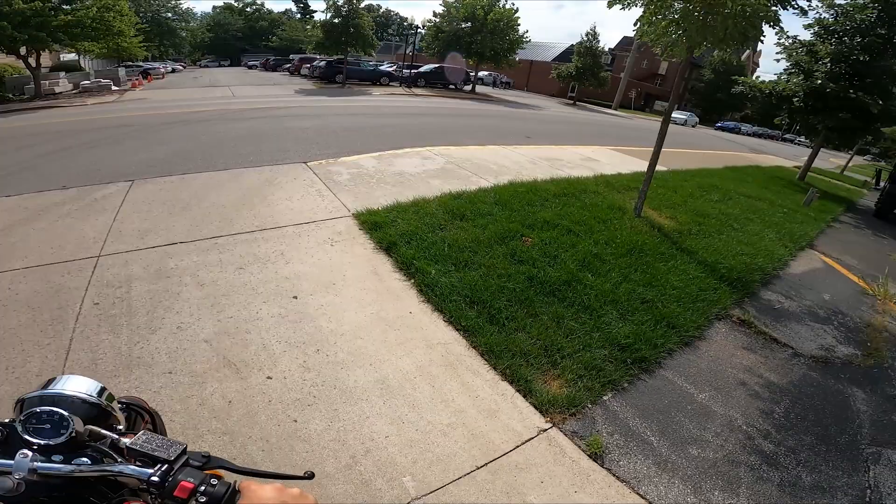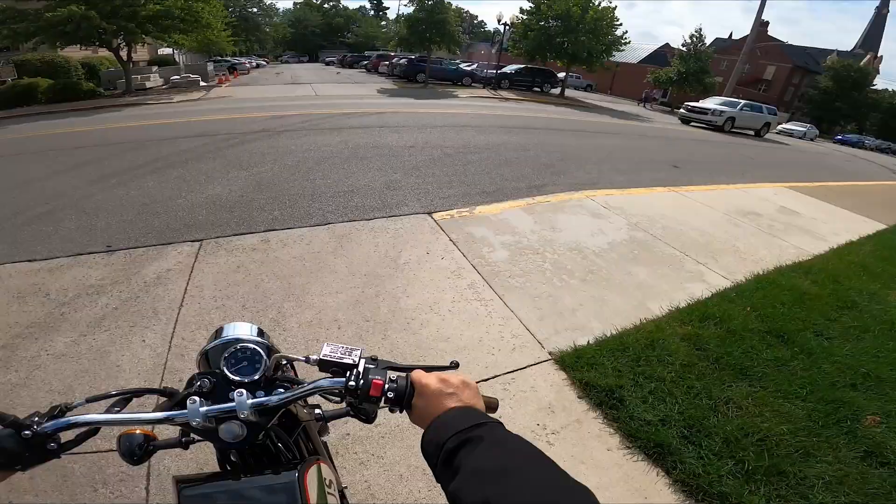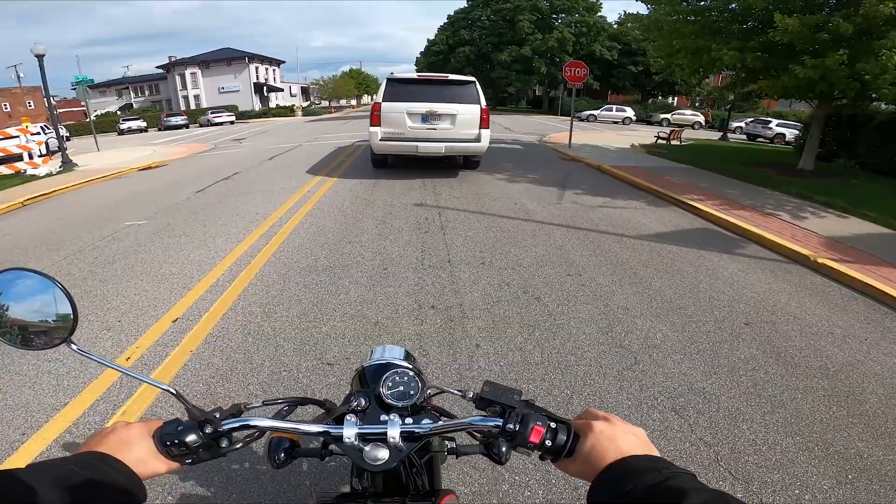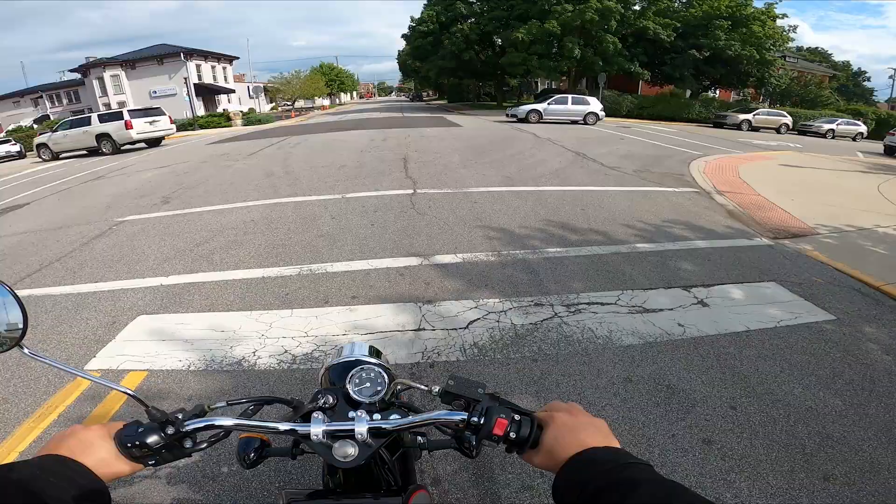And off we go. She always starts a little cold in the morning but she'll warm up here down the road. Sounds like I got a squeaky rear brake.